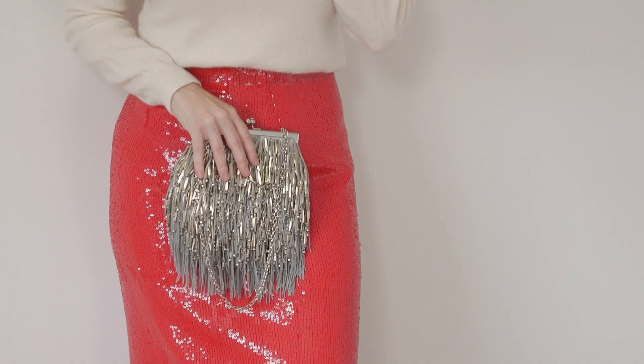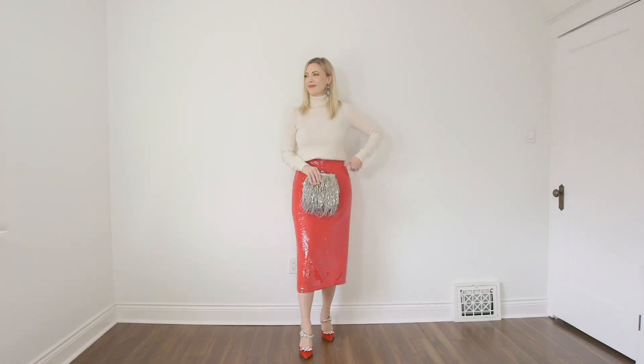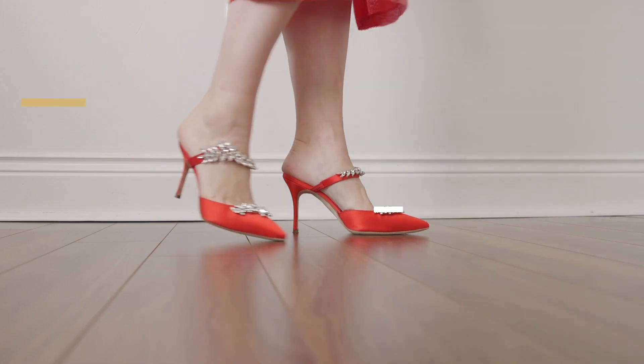I've tucked the sweater in just to give it a little more polish, so you've got that nice snuggly feel and that mix of textures looks so dreamy together. To make it even more fun, I've added some sparkly shoes — some red Manolos that have a little bit of bling on the top, which just adds a little something special.